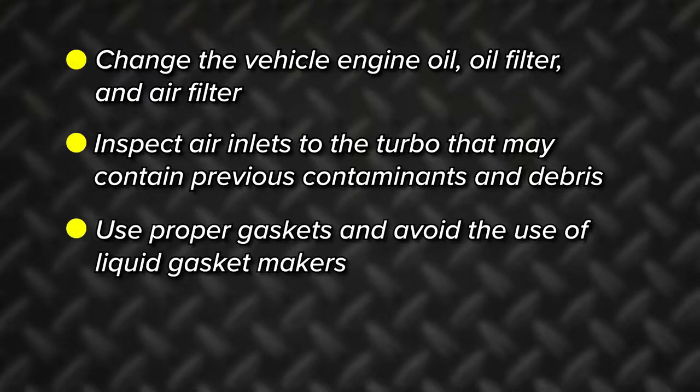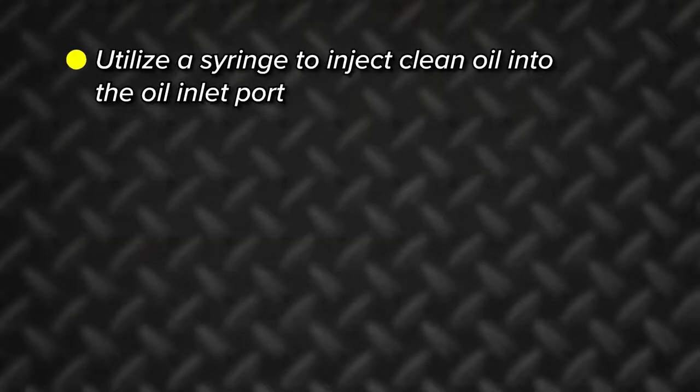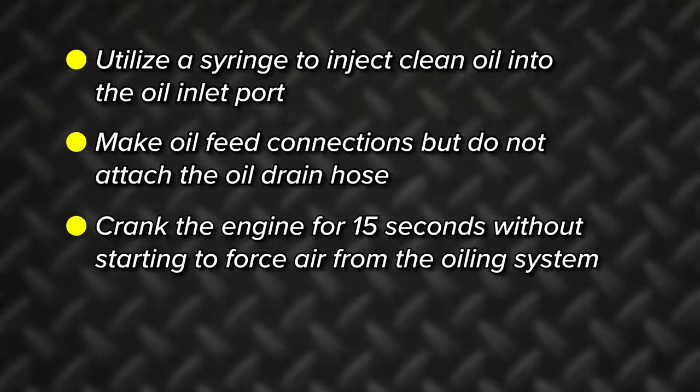Use proper gaskets and avoid the use of liquid gasket makers. Use high temp anti-seize on all threads. Utilize a syringe to inject clean oil into the oil inlet port. Make oil feed connections, but do not attach the oil drain hose.